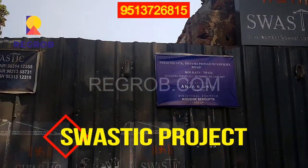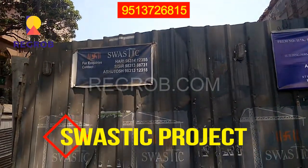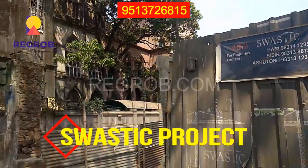Hi everyone, I am from Regrob.com, India's leading tech-enabled real estate brokerage firm, and today in this video we will discuss about the Swastik project.